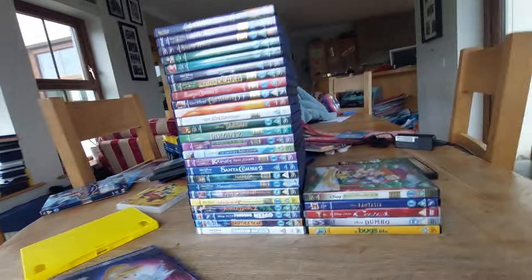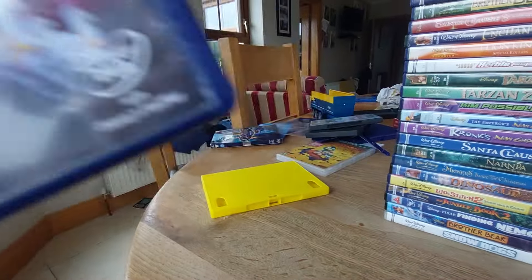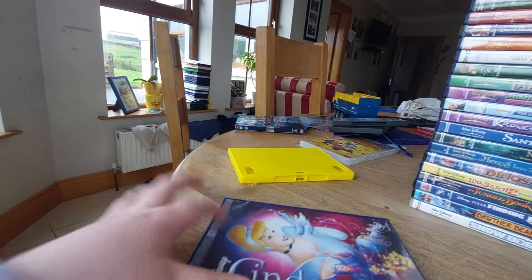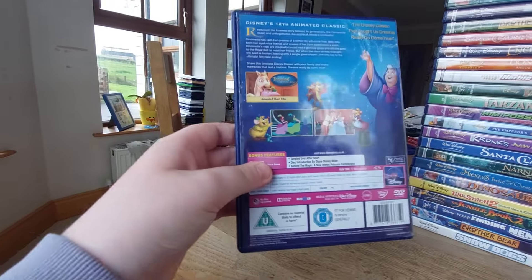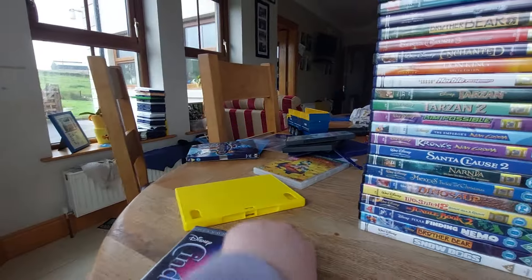The next one is the Diamond Edition of Cinderella. This also comes with Fast Play. Here's the front, spine, the back, and here's the disc — another boring gray disc again. Oh man, I'm getting sick and tired of this.